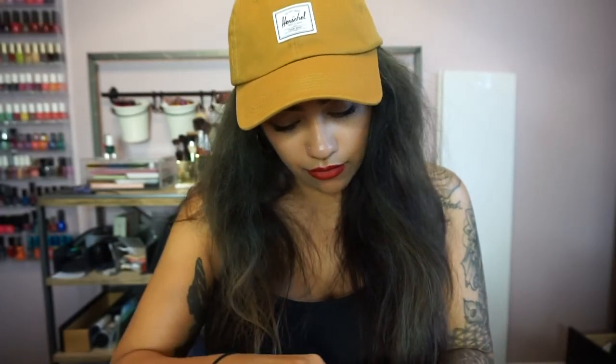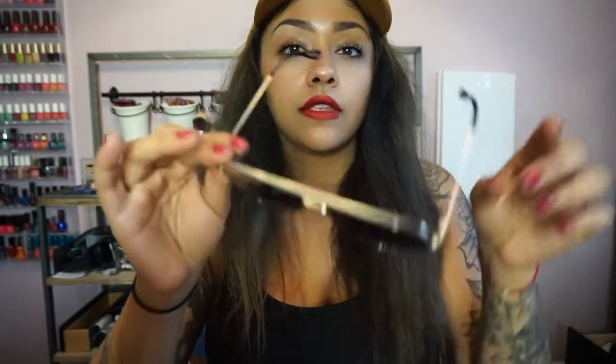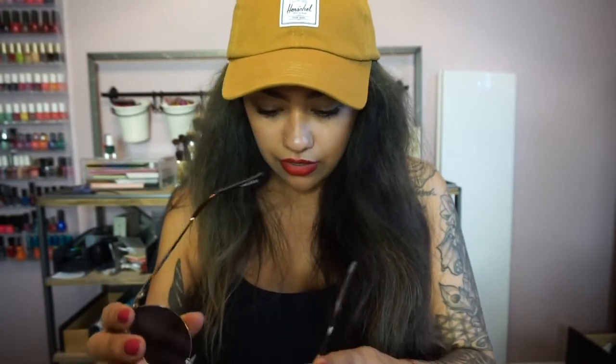So I got those, and then I got the gold ones. I wasn't sure between the gold and the silver, but I don't wear a lot of silver, so I figured the gold would be my best bet. And these are the mirrored ones, which I love. Now these feel a little too big. Are these the same size or are these bigger?